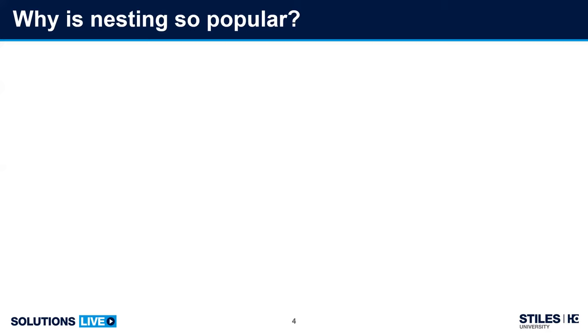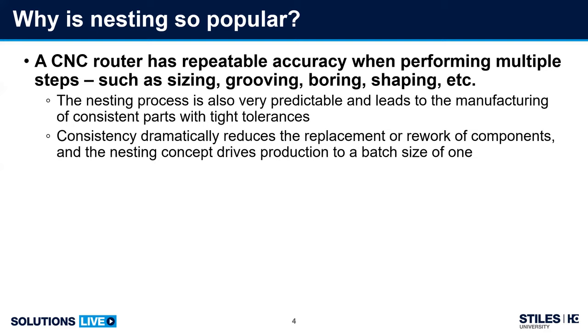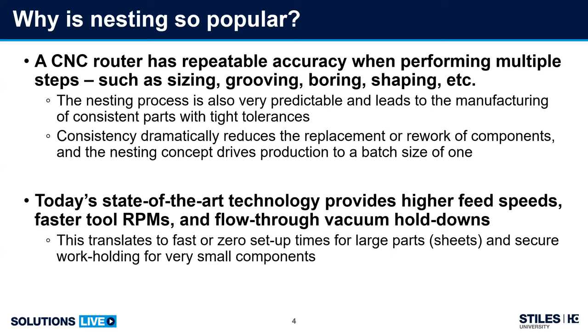So why is nesting so popular? The CNC router produces parts with predictable reliability while performing a variety of machining operations on those parts. It also greatly reduces the need for rework due to mistakes or damaged parts. As machine technologies have advanced, so have the potential benefits of nesting on a CNC router — faster setup times, throughput, speed, efficiency — all benefits based on increases in technology.